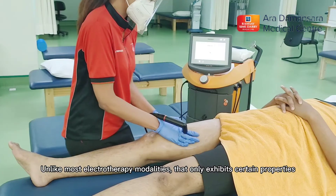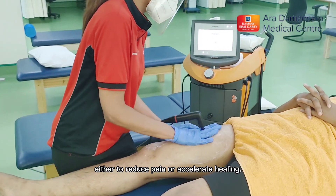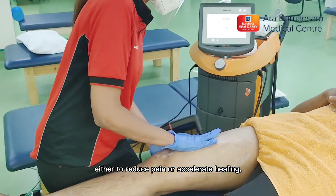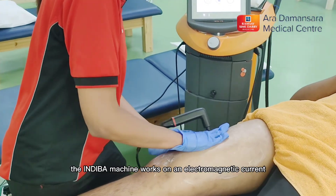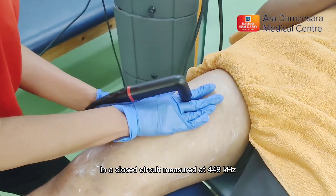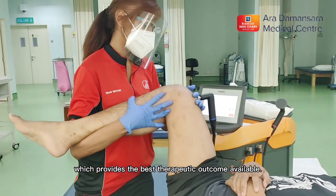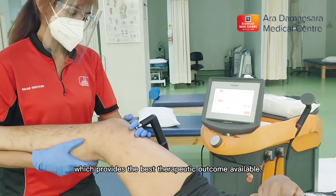Unlike most electrotherapy modalities that only exhibit certain properties — either to reduce pain or accelerate healing — the INDIBAR machine works on an electromagnetic current in a closed circuit measured at 448 kHz, which provides the best therapeutic outcome available.